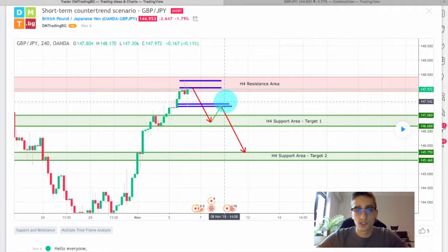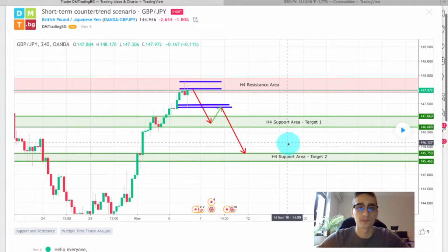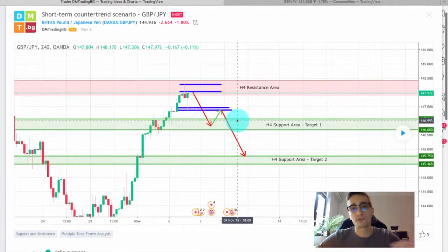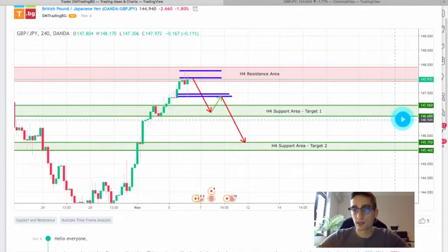Then we expected probably a short correction and then a continuation of the move down to the second H4 support area, which was our second target. This is just the basics — if you want to learn more about this plan, you can check the video with the technical analysis from last week. Now let's see what happened.